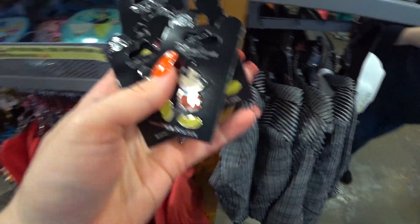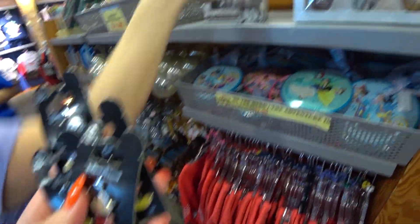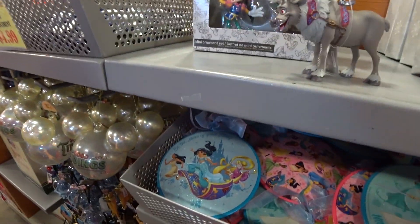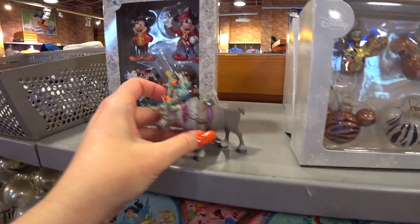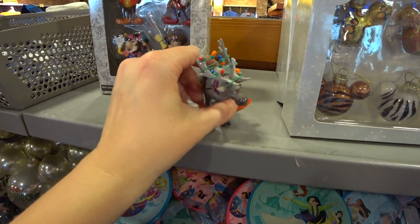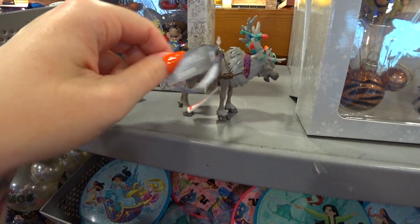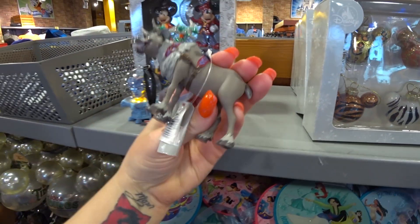We're hitting the jackpot here! So there's Sven — he was $22. He's all wrapped up in Christmas lights with his antlers, he's hand painted, and he's only $5.99. That's amazing! I have so many Disney ornaments on my tree from the outlet.